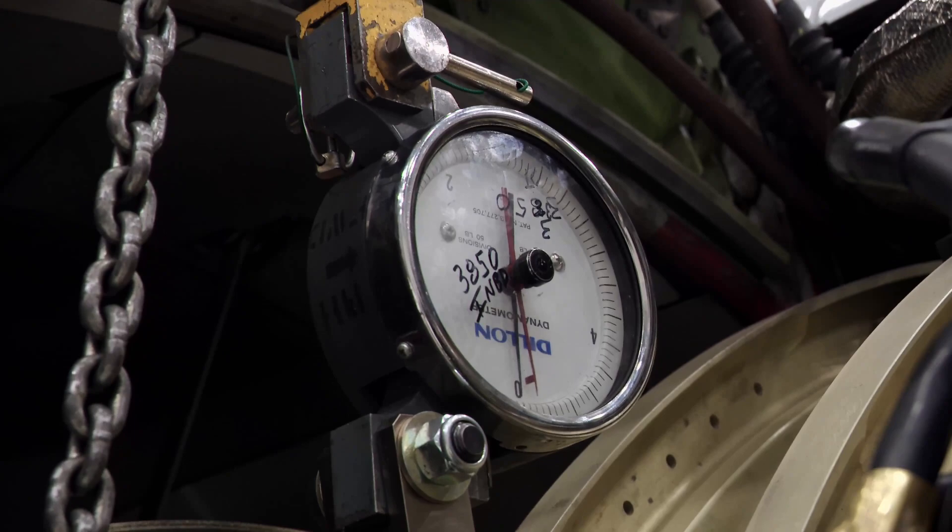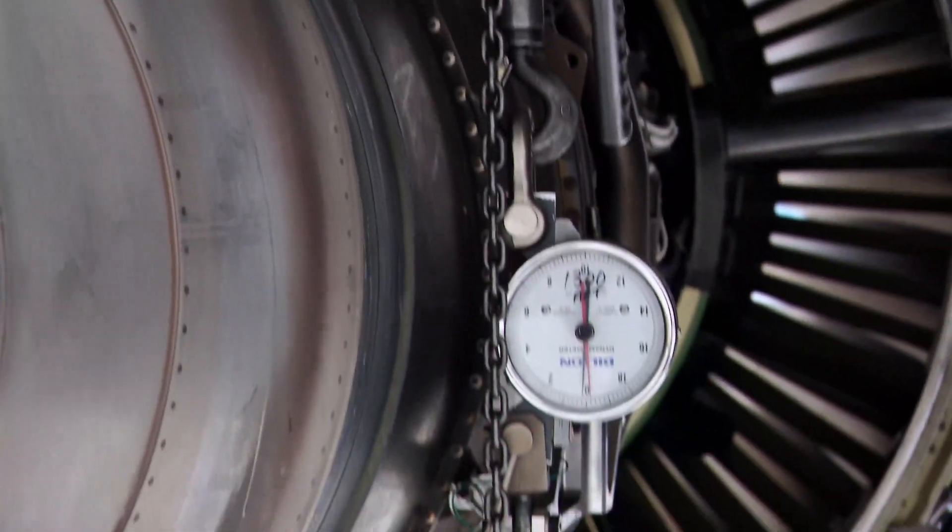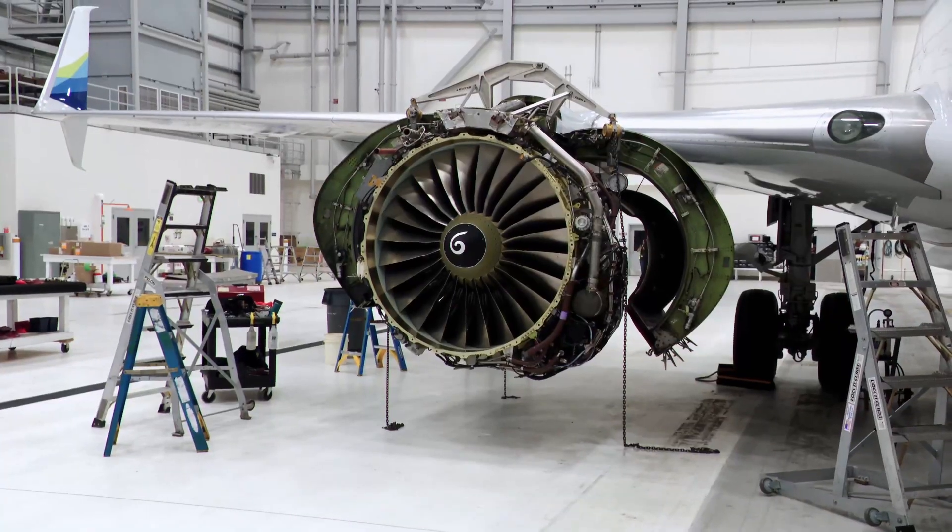Each of the bootstraps comes with a dynamometer that measures the strain on the chains, allowing Gary to make sure the load comes down evenly.